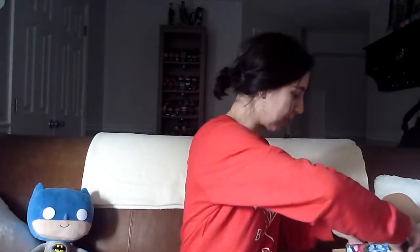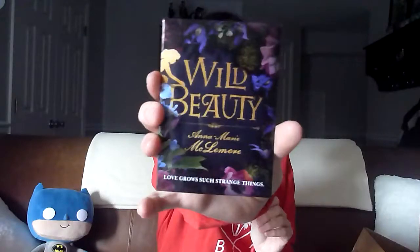And now we have our book. This is a hardback — Wild Beauty by Anna Marie McLemore. An Owlcrate exclusive cover. We have a signed bookplate. We also have some seeds — love grows such strange things. For nearly a century, the Nomenal Vidas women have tended the grounds of La Prodera, the lush estate gardens that enchant guests from around the world. They've also hidden a tragic legacy: they fall in love too deeply, their lovers vanish. When a strange boy appears in the gardens, La Prodera reveals secrets as dangerous as they are magical in this stunning exploration of love, loss, and family.